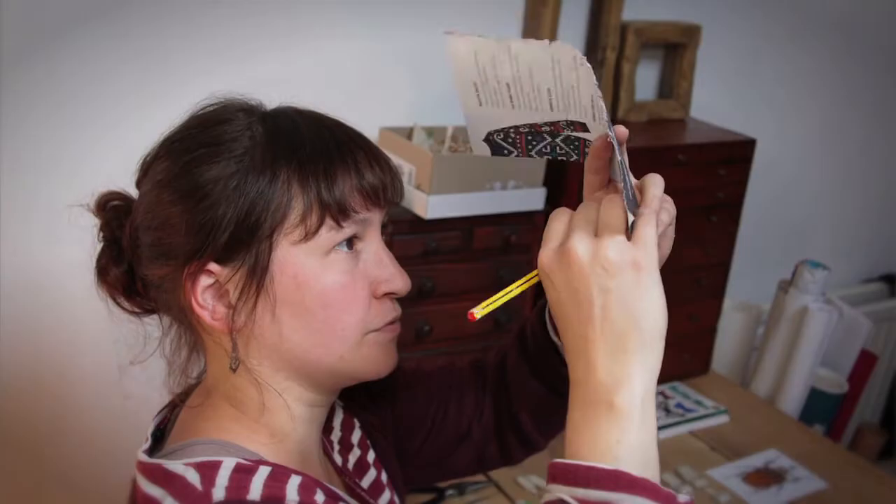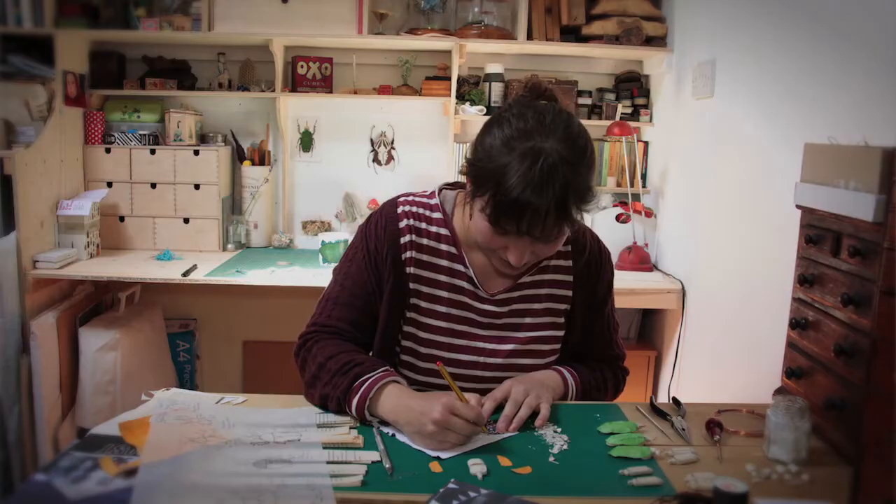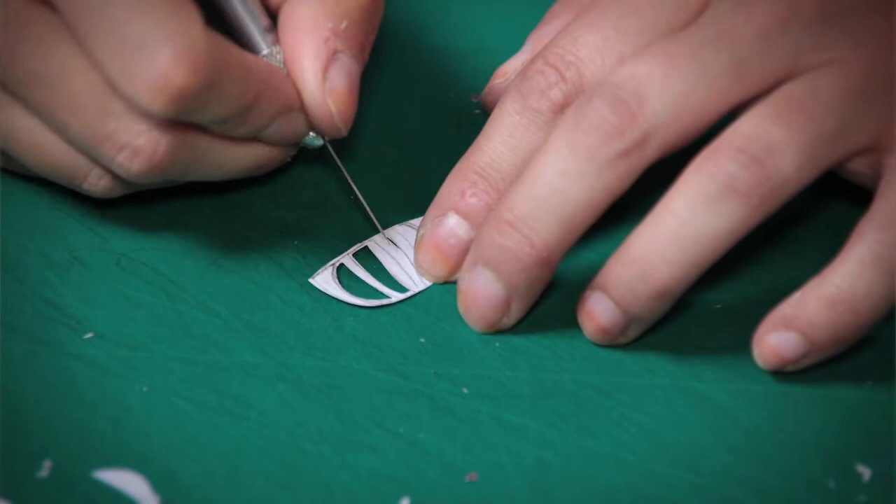I was always encouraged to be out in the garden. I'd be out in woods or up hills, sort of digging around, wandering about, seeing what was there, and my mum would get us to collect all the things we found interesting and put them in our nature boxes.